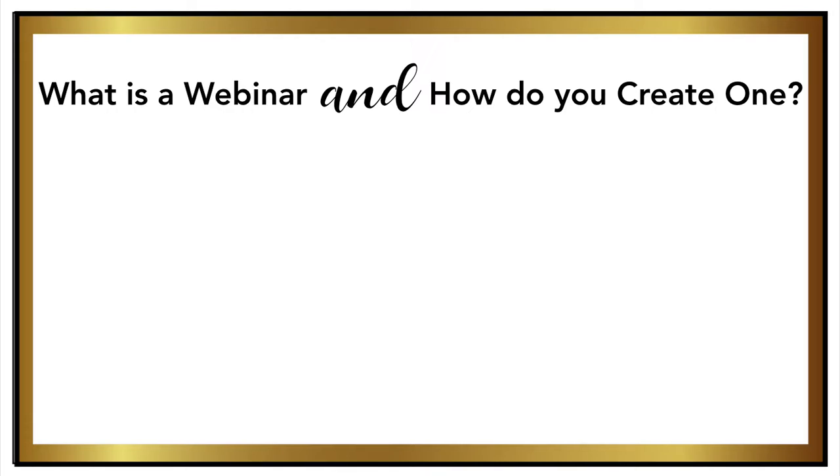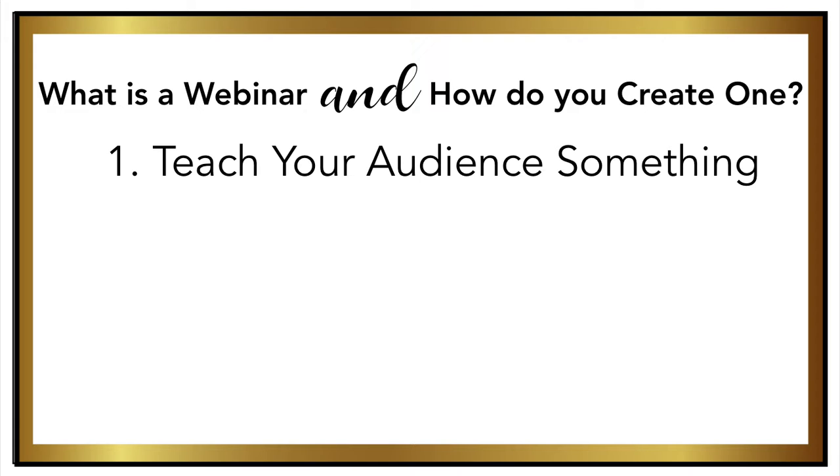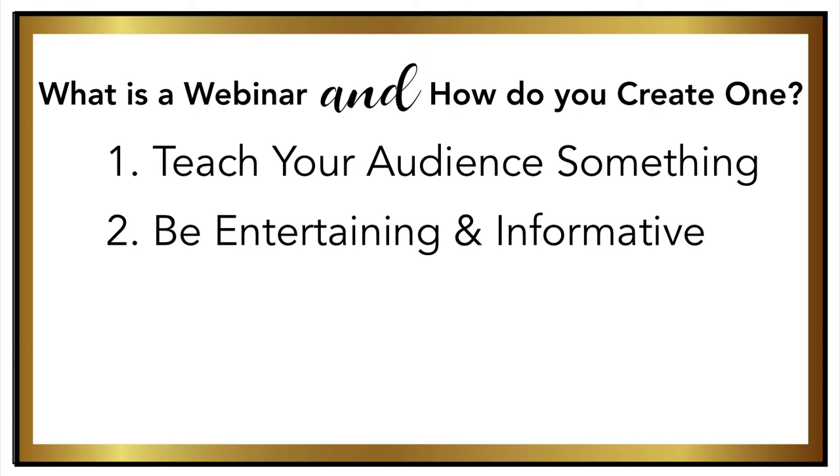All these short how-to videos on my YouTube channel are kind of like little mini webinars. A proper webinar should be designed to always teach your audience something. The objective is to be both entertaining and informative, and give your audience enough value to actually want to come back for more.